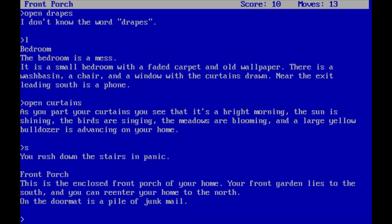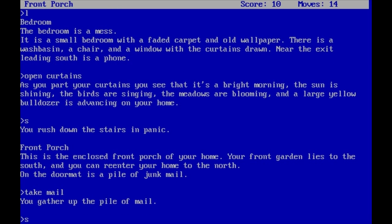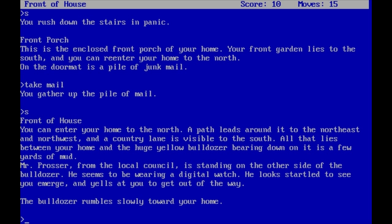'Front porch. This is the enclosed front porch of your home. Your front garden lies to the south, and you can re-enter your home to the north. On the doormat is a pile of junk mail.' Usually the last thing you want to do in life is take junk mail, but since this is an adventure game it means take everything that isn't nailed down. So let's take the mail and continue south. 'Front of house. A path leads around it to the northeast and northwest, and a country lane is visible to the south. Mr. Prosser from the local council is standing on the other side of the bulldozer. He seems to be wearing a digital watch. He looks startled to see you emerge, and yells at you to get out of the way.'